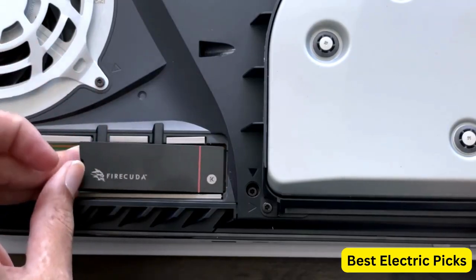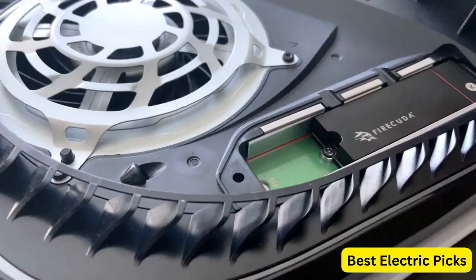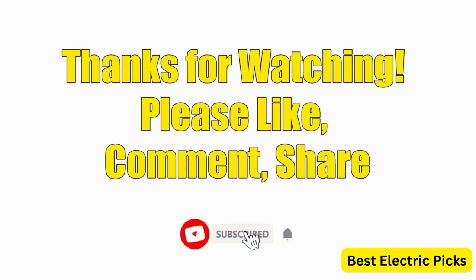Hope you guys enjoy the video, and now you can easily select the best SSD for PS5 from our list. Thanks for watching — please like, comment, share, and subscribe to our channel for more new product reviews.